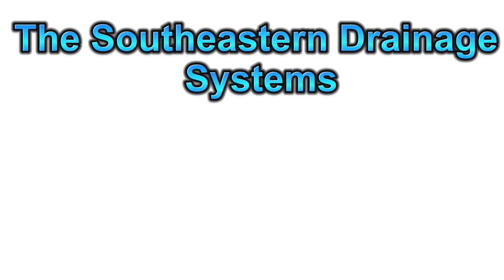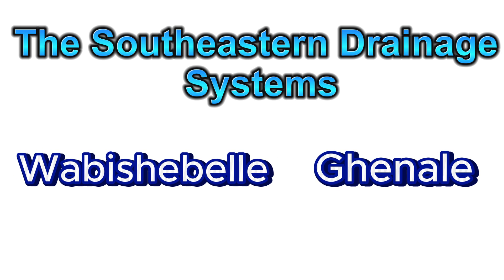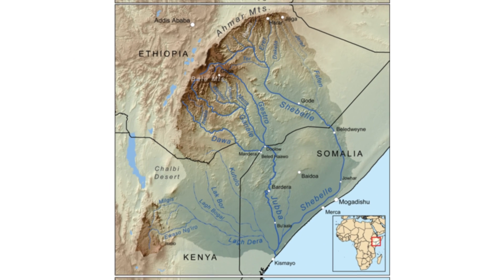Let's start with the Southeastern drainage system. This area is home to two powerhouse rivers: Wabishabelle and Ganale. These rivers carry huge amounts of water, shaping the landscape and connecting Ethiopia to Somalia. Let's take a closer look at how these rivers flow through the land.